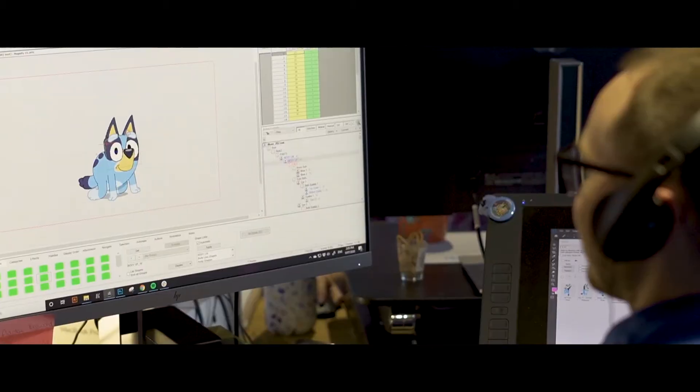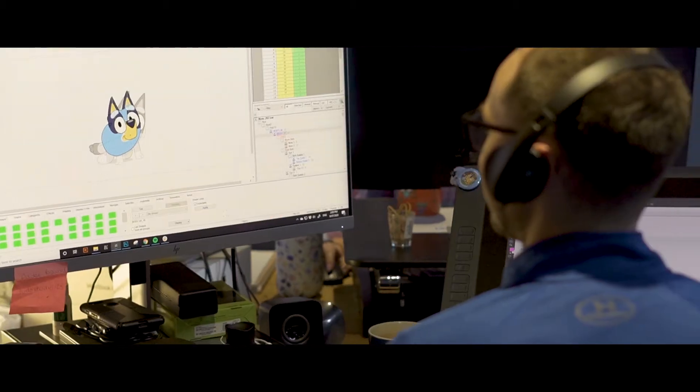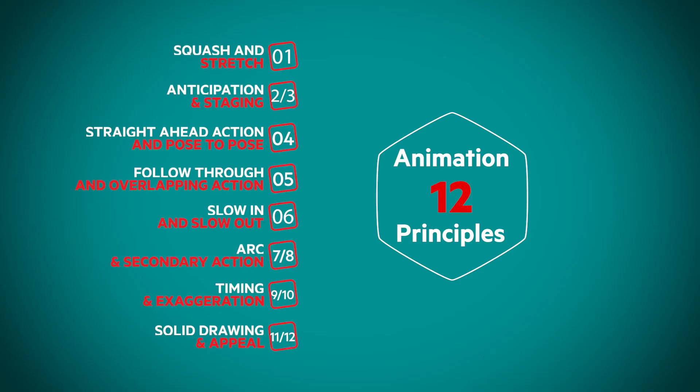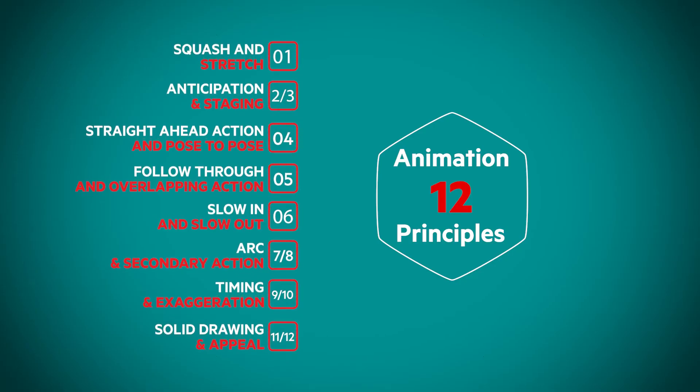To do that, we use physics to really ground our story and make it feel correct. People might not realize this, but animation is actually based around 12 really simple key points — they're known as the 12 principles of animation. We use those to help base our animations in the science of movement, gravity, and physics. Let's take a look at the science behind some of these principles in practice.